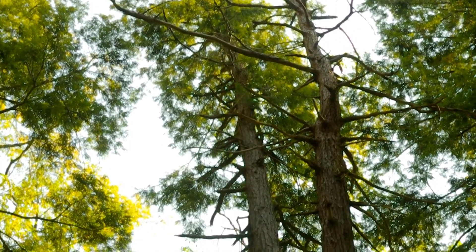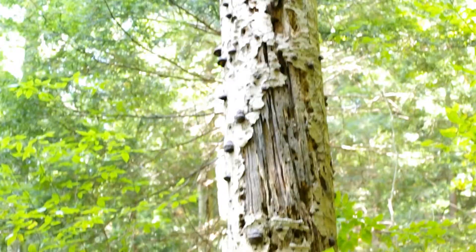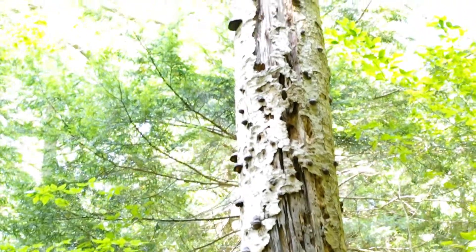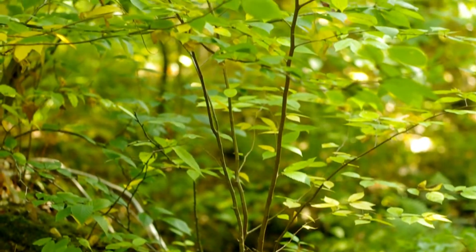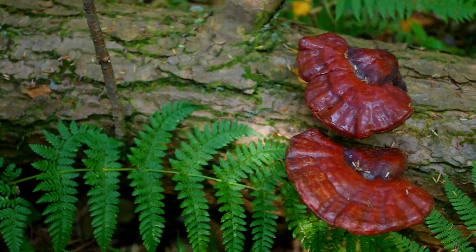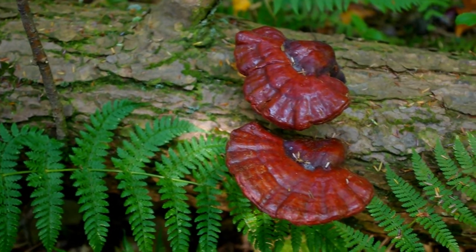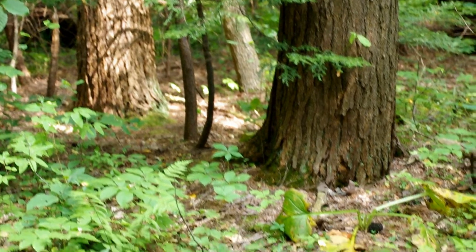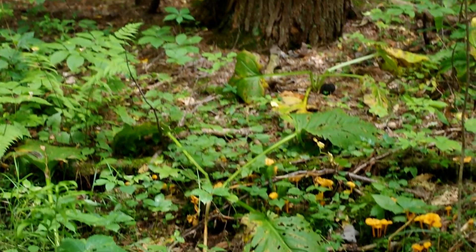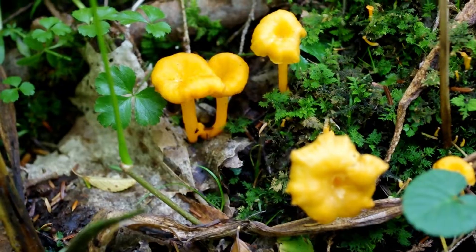Dead trees are an important part of an old-growth forest. Birds and bats nest in hollows. Rotting fallen logs called nurse logs provide a space for the next generation to sprout. All of this carbon-rich woody debris feeds a diverse community of fungi. These fungi play a key role in cycling nutrients back into the soil, allowing old-growth forests to act as a carbon sink.